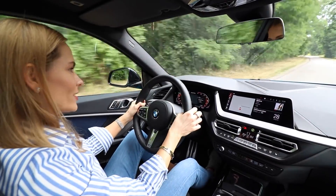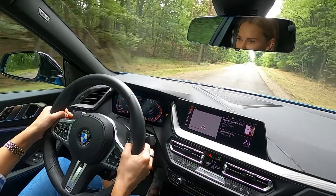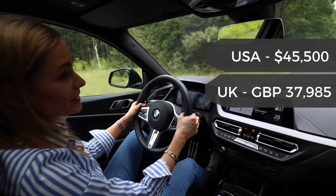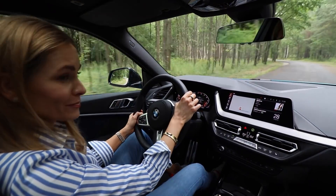The 2 Series Grand Coupe starts from just over £26,000 in the UK. The M235i model is just over £39,000. The CLA 35 is £40,000. So safe to say these two cars are direct competitors.